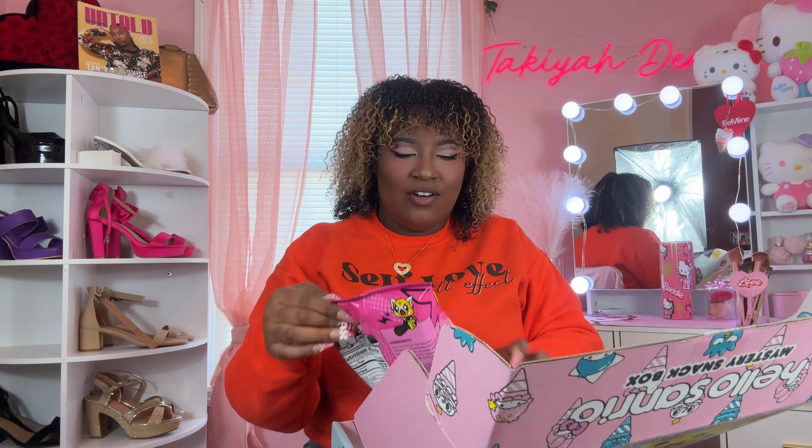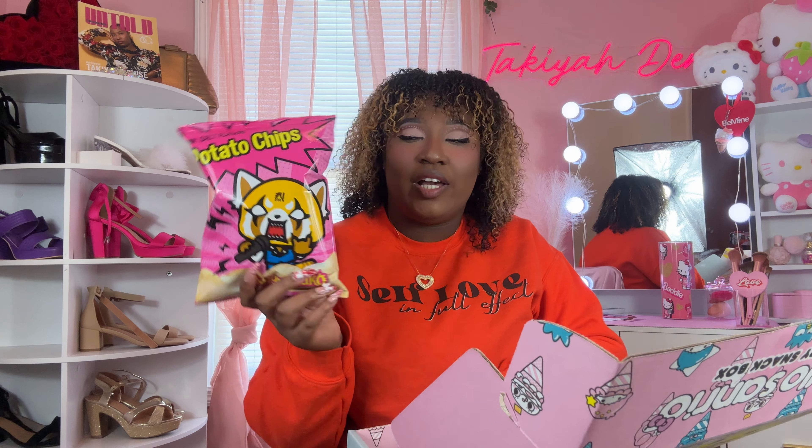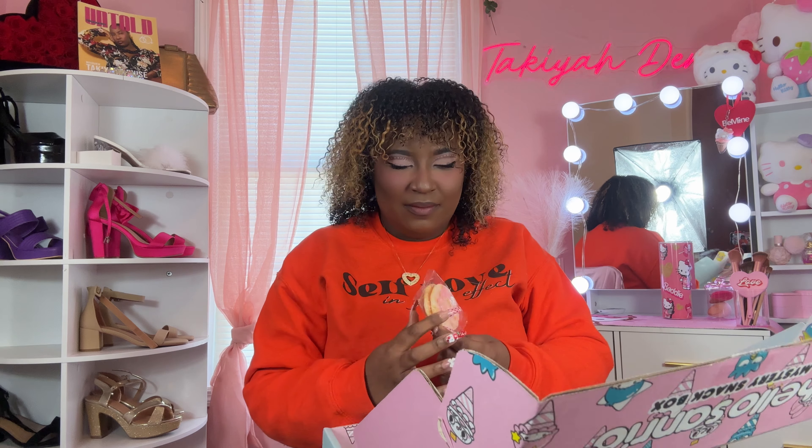Next are pink salt flavored potato chips — let me know in the comments what pink salt tastes like! Like is it just regular salt that's pink? These look good, I can't wait to try them. Then we have what might be rice crackers — they tend to put these a lot in snack boxes. Honestly I tend to forget these are in there and never eat them in time, but I'm really gonna try these.